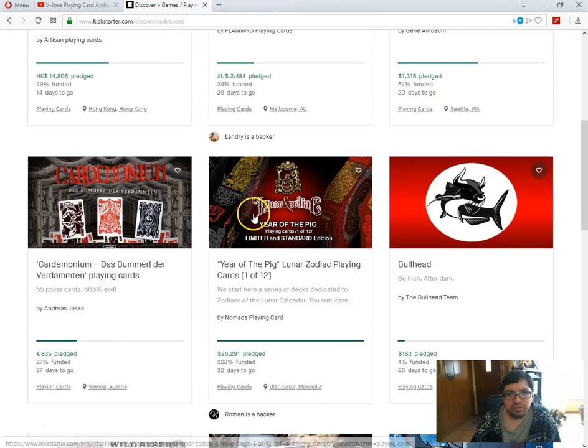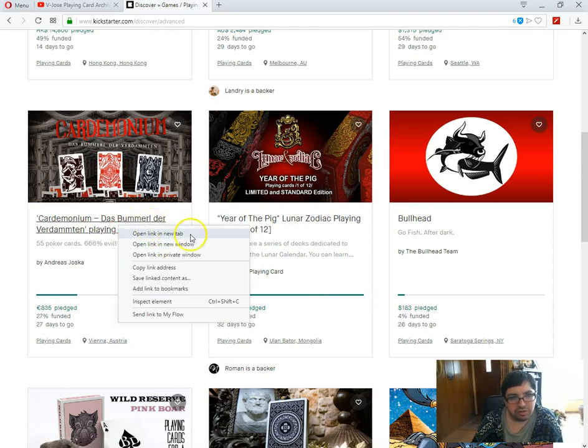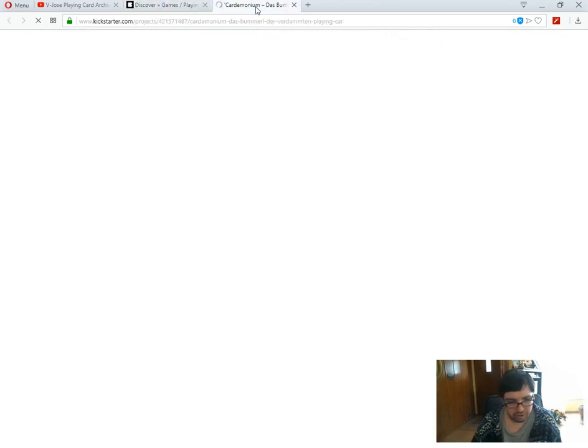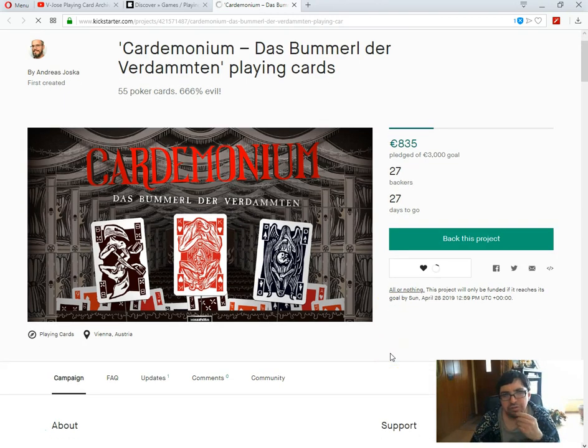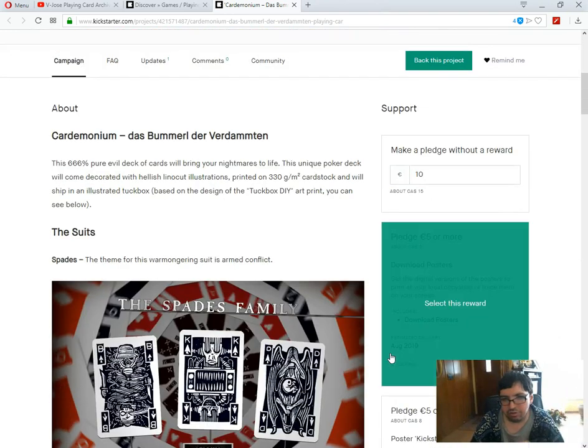Next we've got Das Blumer — the Verdumten playing cards by Andreas Zoska. 27% funded with 27 days to go — that's not necessarily a good sign. You don't know if it's going to make it. 666% evil — that makes me want to pledge for it like crazy, really. 13 euros for one deck, a bit pricey.